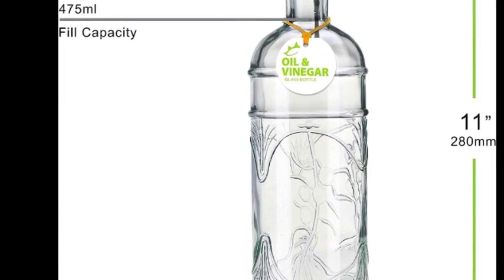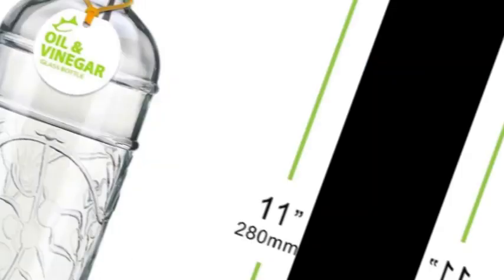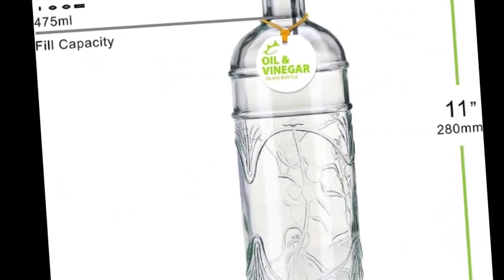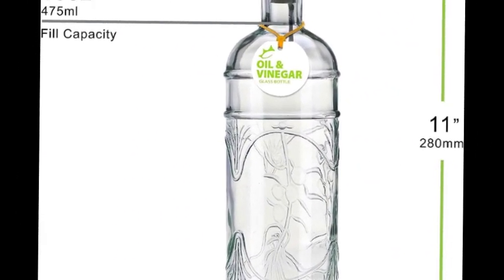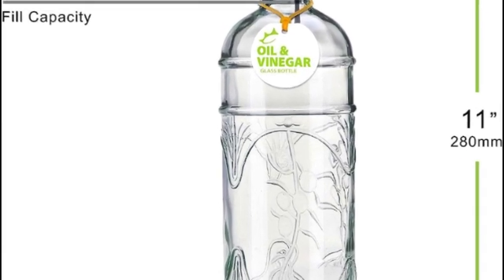This decorative glass bottle with a pour spout and pretty olive branch motif adds an elegant touch to the kitchen island or restaurant table. Its 16.1 oz capacity makes it ideal for storing and dispensing oil, vinegar, and more. The bottle's non-threaded neck is...